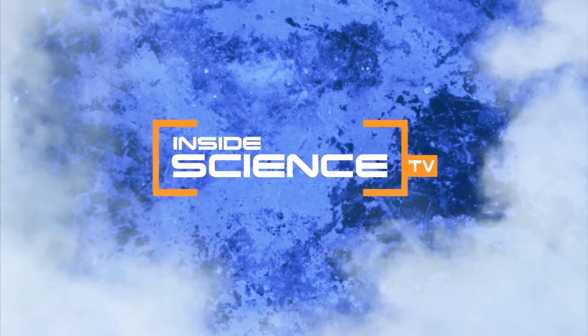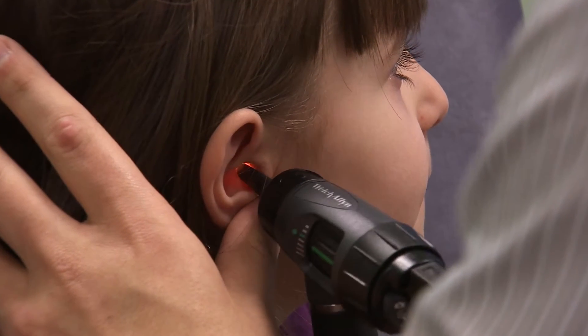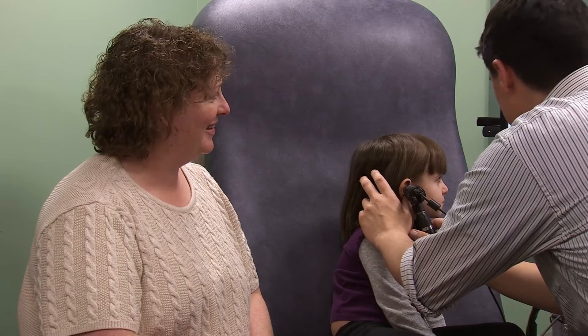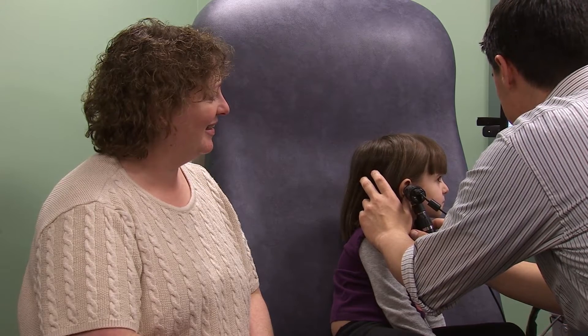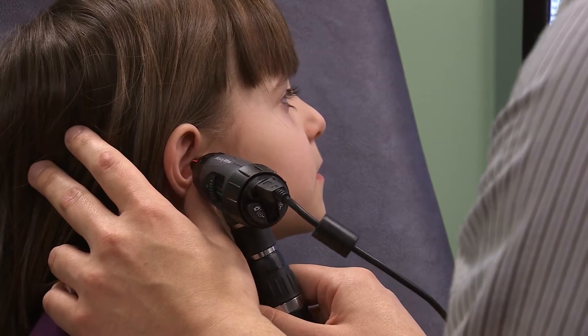Welcome to Inside Science TV. Ear infections — a chronic problem for many kids and parents. I've had three out of four kids have ear infections more than once a year. Infections are difficult to diagnose because an otoscope doesn't do a good job of seeing behind the eardrum.